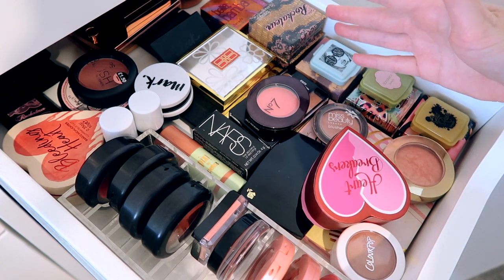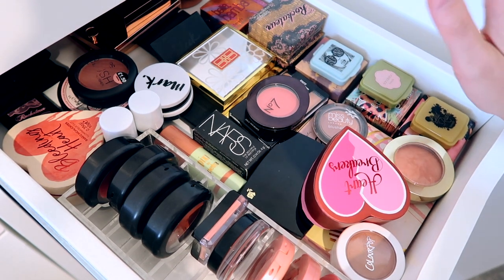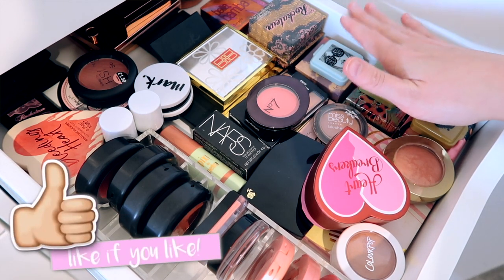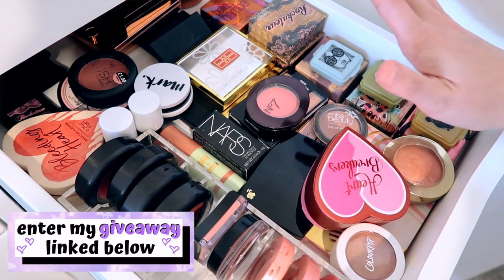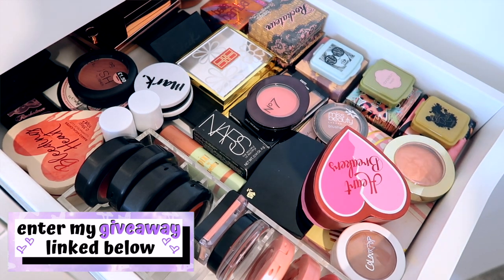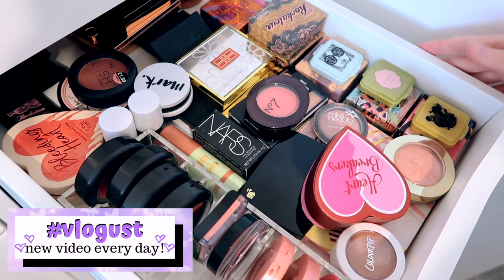If you are new here, I am Lucy Singleton but you can call me Luce because we're all friends here. Don't forget to hit subscribe and give this video a thumbs up because it really does help out my channel, and don't forget to go enter my huge giveaway linked down below.